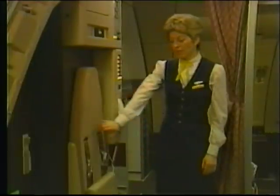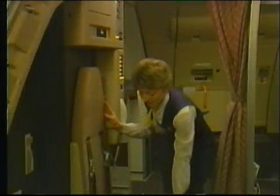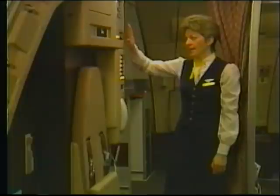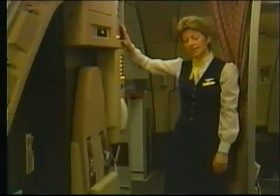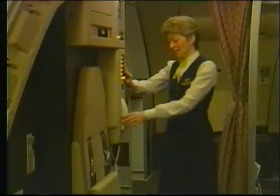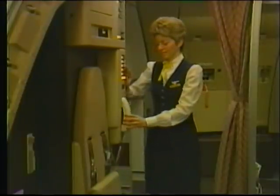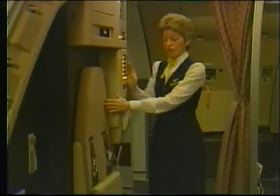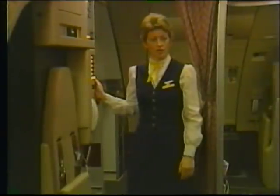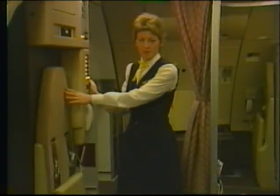Here at the L1 entry door, you see the L1 primary jump seat. Since this is the purser location, it has some master control panels, including the passenger entertainment and music control panel, and the lighting control panel. It also has an interphone similar to those of the other primary jump seats. Directly across from this jump seat is the L1 alternate jump seat, which has no interphone or controls, and so it is to be used only when the L1 primary jump seat is occupied.